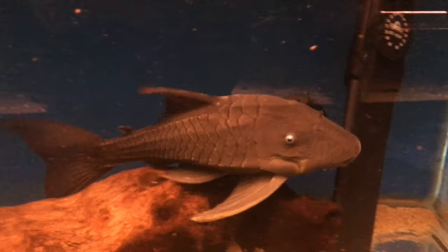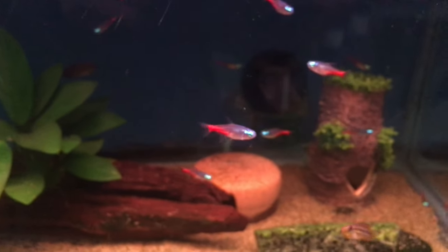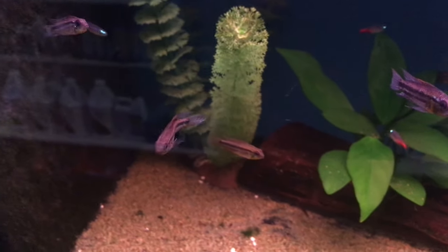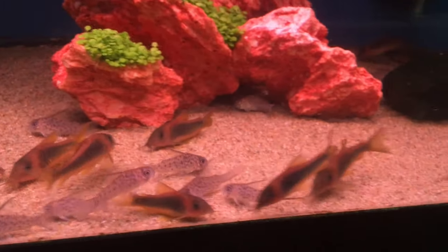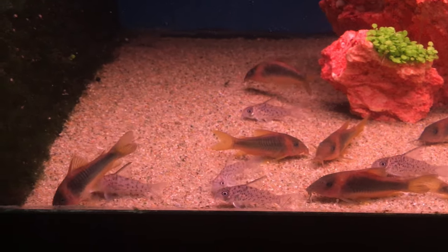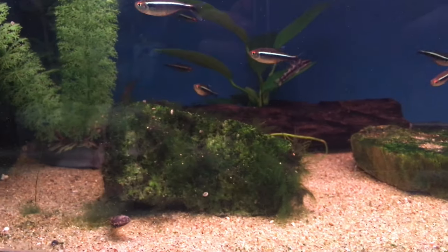That's a blue-eyed panaque pleco — really cool and really big. These are pistos and diamond head tetras. I haven't seen diamond head tetras before, so those are pretty cool. Some cory cats — they had lots of cory cats. More pistos and I believe these are black neon tetras.